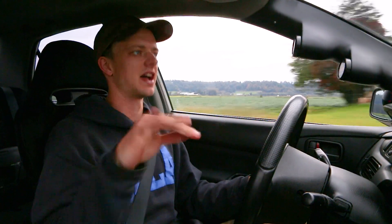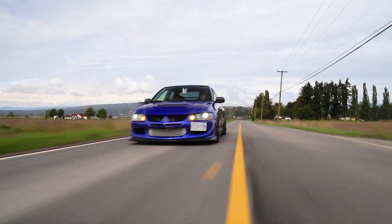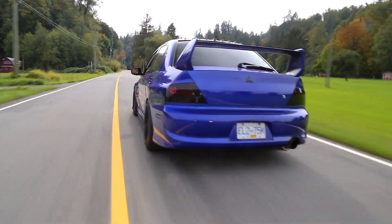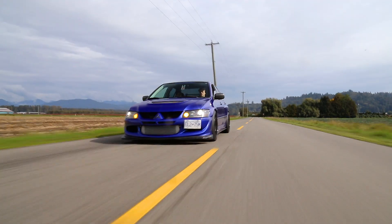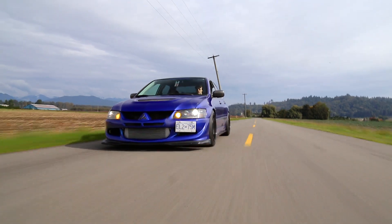Unless we're talking about a Skyline with like 700 plus, but Evos have this thing where they're not front wheel drive, so they don't have the torque steer that a lot of big power front wheel drive cars have. But they've got this you've-got-to-hold-on-to-the-steering-wheel kind of thing about them that makes them incredibly exciting, and a lot of the times honestly more exciting than an equivalently powered STI.